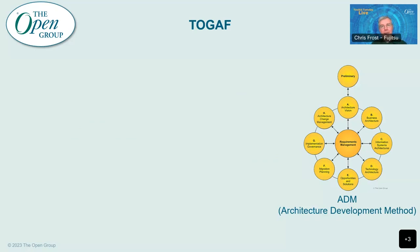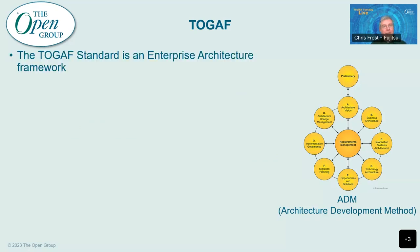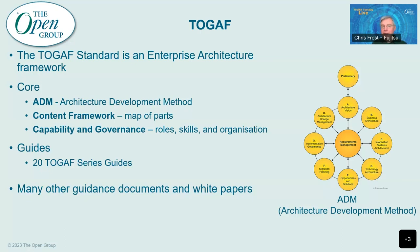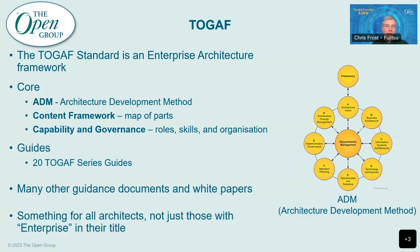Let's start with TOGAF, probably one of the better known standards from the Open Group. TOGAF is an enterprise architecture framework, and at its core you've got three parts: the ADM — the General Purpose Architecture Development Method; the content framework, which is really a map of all the different parts you need in an architecture description; and pieces on capability and governance, dealing with all of the people sides of an architecture organisation. You've also got a rich set of guides — there are over 20 TOGAF series guides covering a whole variety of different topics. So although it's called an enterprise architecture framework, I would say there's something in it for all architects, not just those with 'enterprise' in their title.